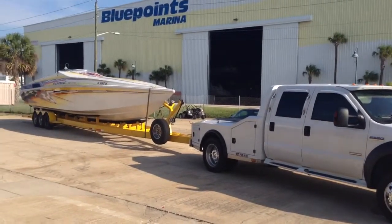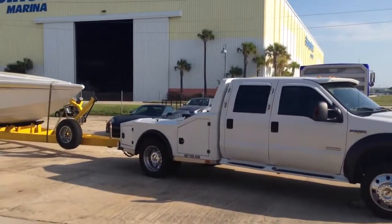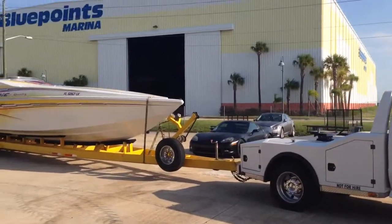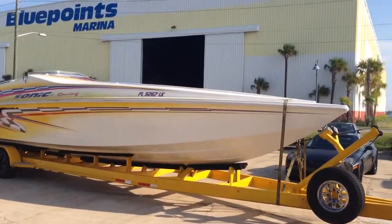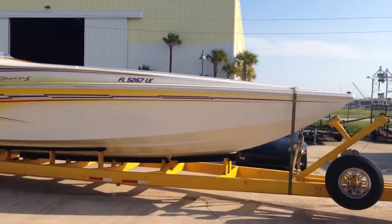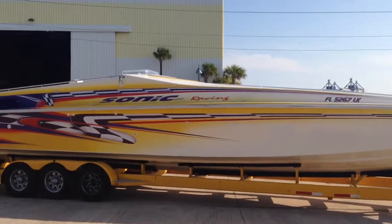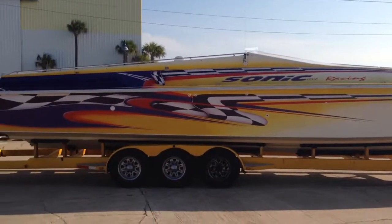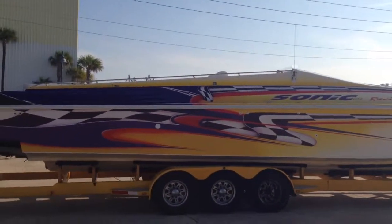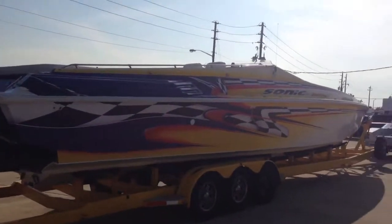2000 Sonic 45 cigarette boat for transport going from Cape Canaveral to Panama City, Florida on the customer's trailer. It's a Sonic 45 — a 2000 model which was built by Sonic USA, going from Cape Canaveral to Panama City, Florida on the customer's trailer.